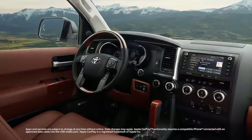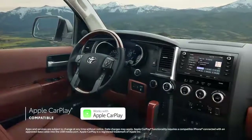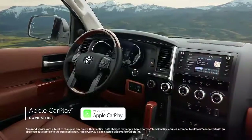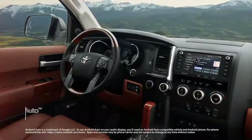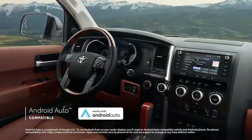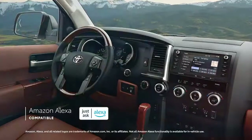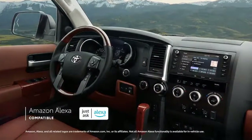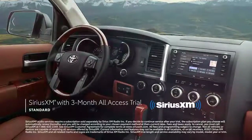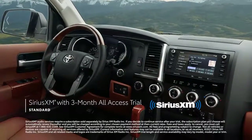This latest range of audio-multimedia systems also includes standard compatibility for Apple CarPlay, which connects drivers to Apple Music, Maps, Messages, and other favorite apps from your iPhone. In addition, Android Auto compatibility makes it easy to stay connected to Android devices, while Amazon Alexa connectivity keeps Amazon's digital assistant just a question away. Plus, there's even a standard 3-month SiriusXM all-access trial subscription to more than 300 radio channels accessible throughout the country.